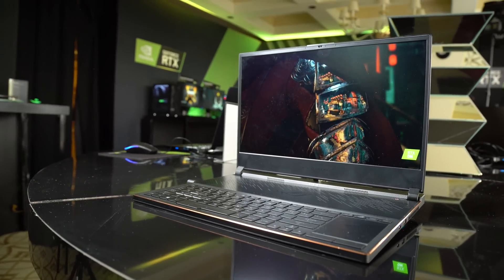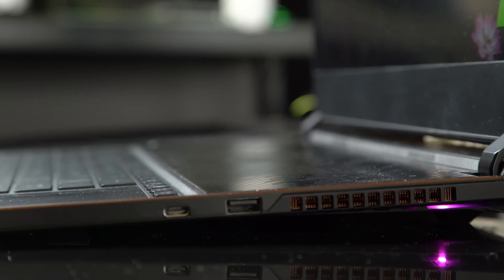We have a new laptop from Asus that is the world's thinnest gaming laptop we've ever seen — 16 millimeters. It's incredible.